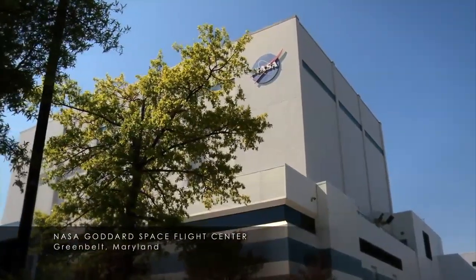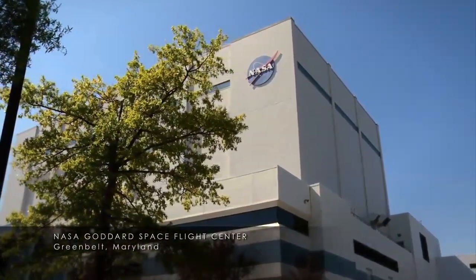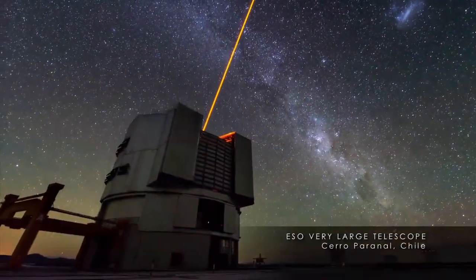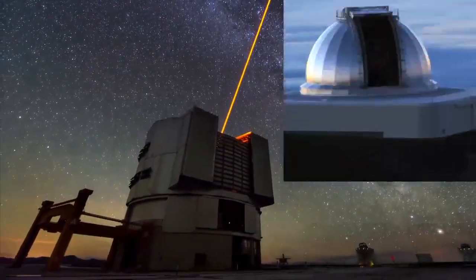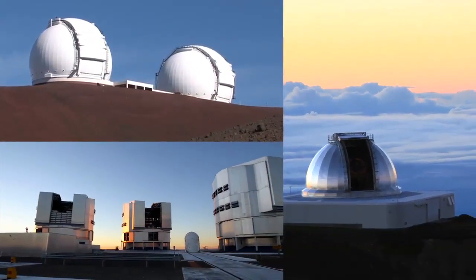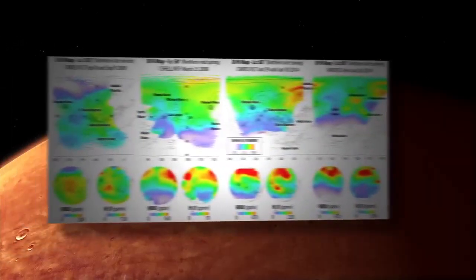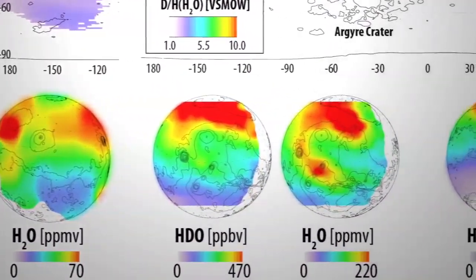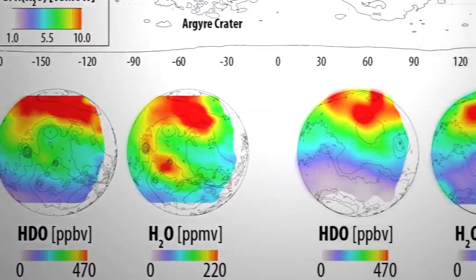To answer this question, a team of researchers at NASA's Goddard Space Flight Center used infrared telescopes on Earth to study water molecules in the Martian atmosphere. We used the world's three major telescopes for infrared astronomy. From the ground, we could actually take a snapshot of the whole hemisphere of the planet on a single night. The new infrared maps reveal the atmospheric ratio of normal to heavy water molecules at different locations and seasons on Mars.